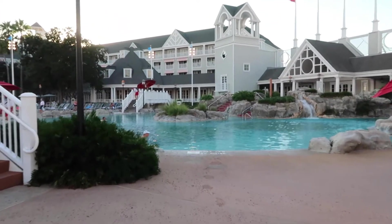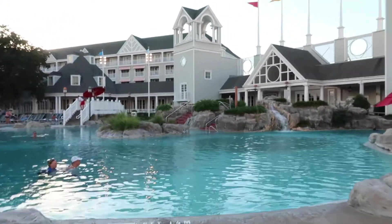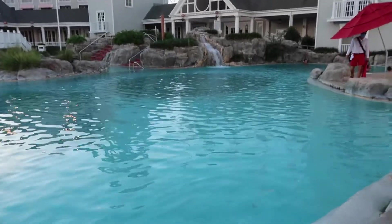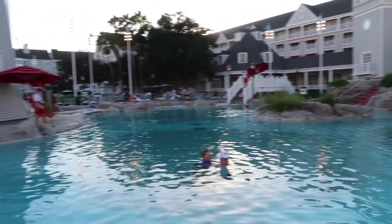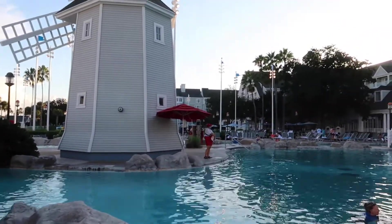Right to our right is Beaches and Cream, which we've eaten at before. They do have a walk-up to-go ice cream window back there, so I think we'll be doing that. This section of the pool is huge and there's nobody here, and it keeps going back as well.